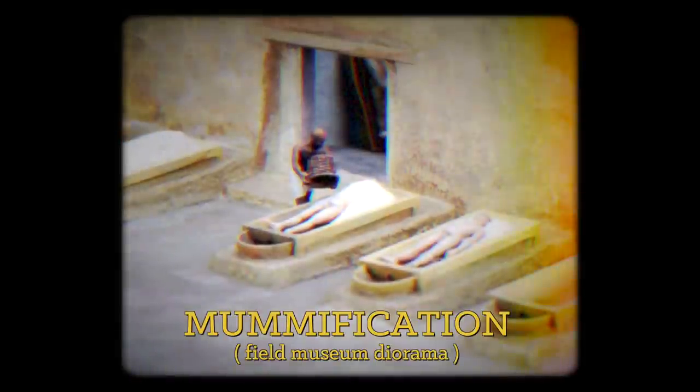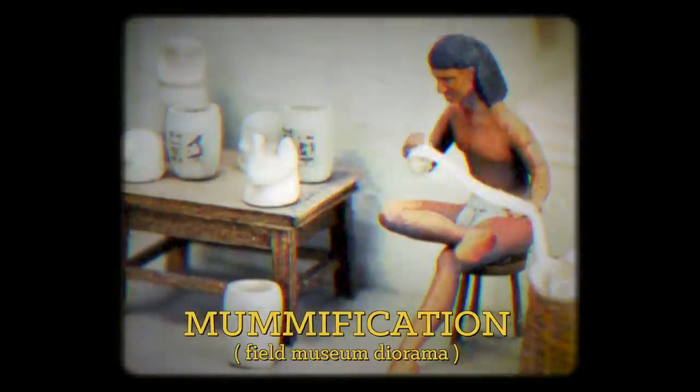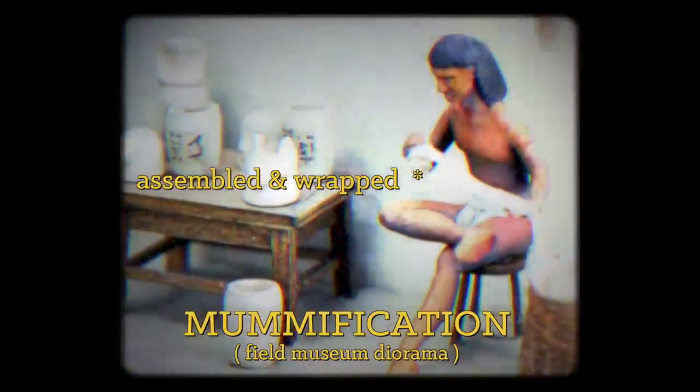Having done all that, the body having been packed in natron for something like 40 days, then the mummy would be assembled and wrapped. So it would be in a tomb — they would just stay there forever. Until... that was the plan, until who came along and upset this.